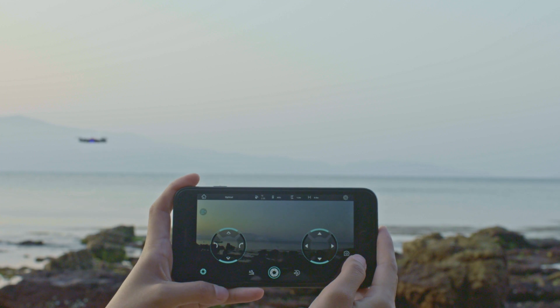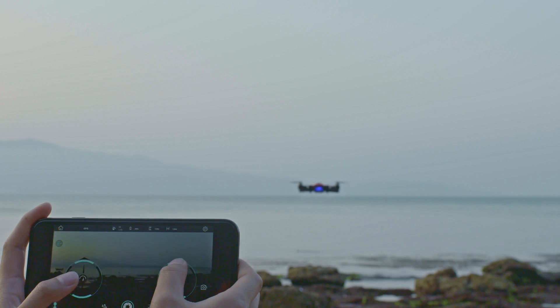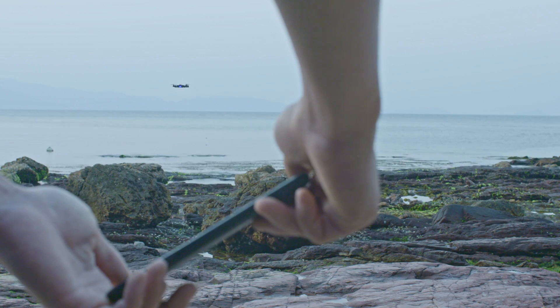The app comes with three flying options: fly it by using the directional buttons, rotating dials, or even turn your phone into a motion-sensing controller.